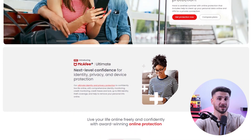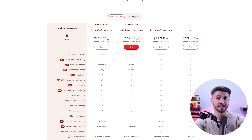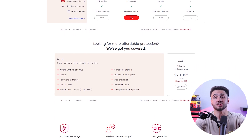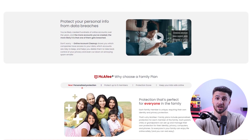The third best antivirus is McAfee. They're known for their powerful antivirus with excellent detection rates, real-time protection against all kinds of malware, web protection, and extra features such as a VPN, password manager, parental control, and identity theft monitoring.